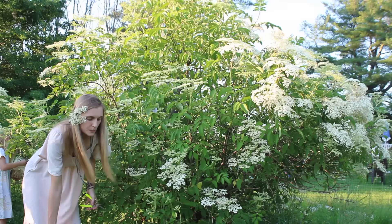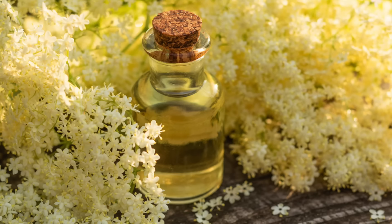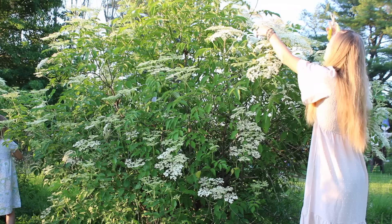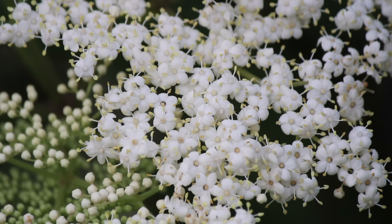Now that we've talked about some of the folklore and historical uses of elder, let's talk about some of the modern uses for the flowers and berries, as well as some of the science behind their nutrition and benefits — starting with the elder flowers. Today elder flowers are still used for many of the same medicinal actions they were centuries ago. Herbalists today will recommend the use of the flowers as a diaphoretic to induce sweating and break fevers, as well as a diuretic to increase urine flow. Elder flowers are a popular addition to herbal skin care products due to their high amounts of antioxidants, anti-inflammatory benefits, and mild antimicrobial properties.